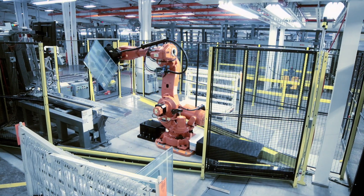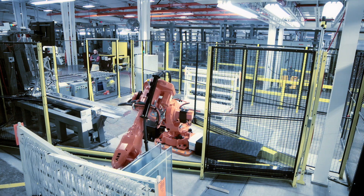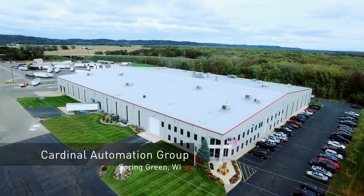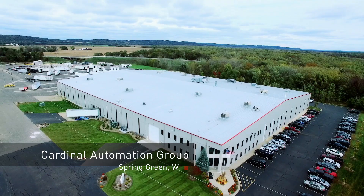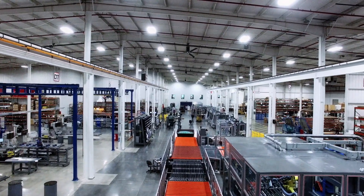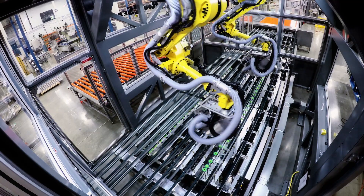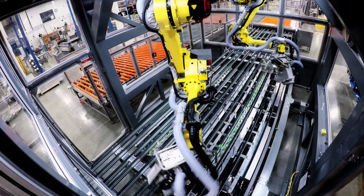Not only do our customers demand high quality, they need to have their products delivered fast. At Cardinal's Automation Group Facilities, our goal is to automate IG production for fast and flawless product turnaround. Using advances in robotics, we produce machinery that solves difficult manufacturing problems.